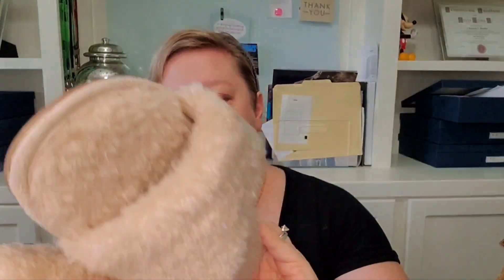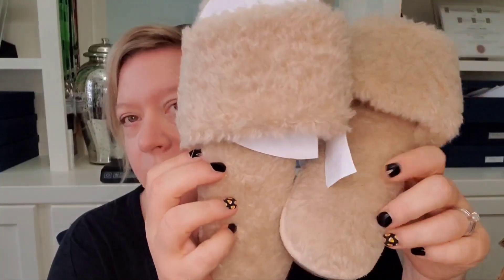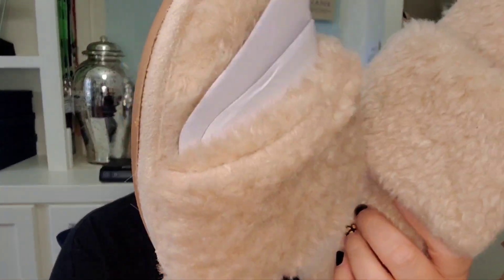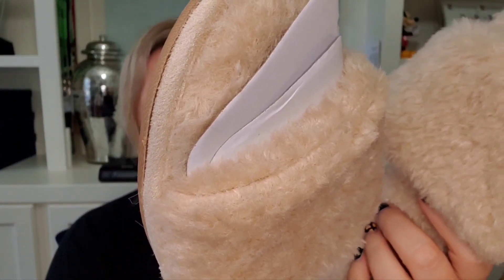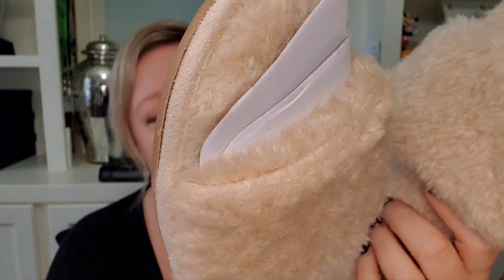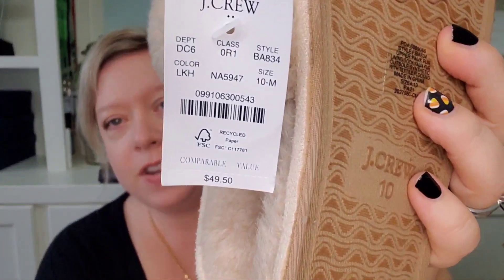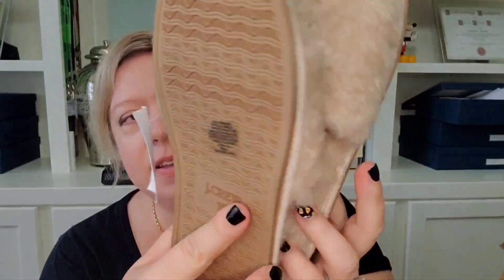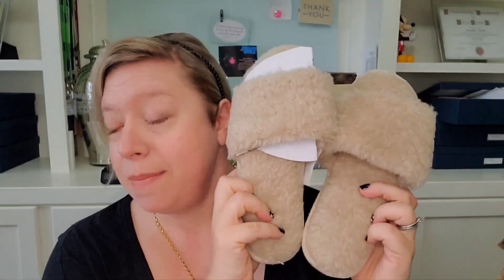We have got a pair of J.Crew new-with-tags furry slippers — looks like J.Crew Factory. These were originally $49.50 and they are in a size 10, so that is fabulous. J.Crew always does well in my closet and especially new with tags — yes please. A little pink.